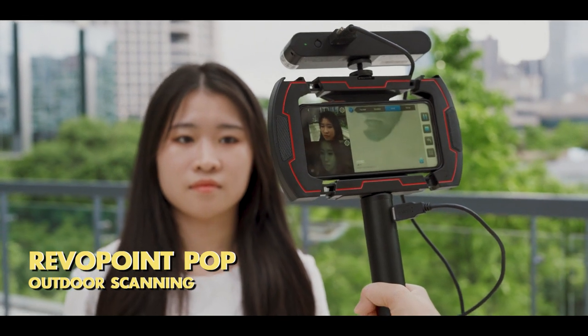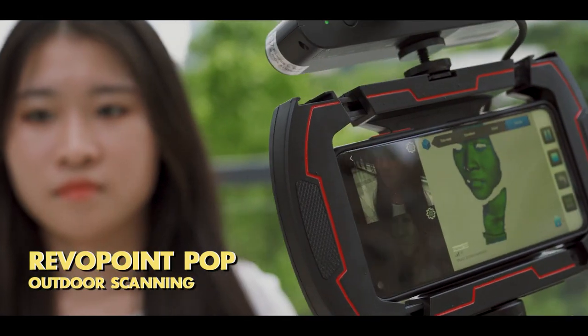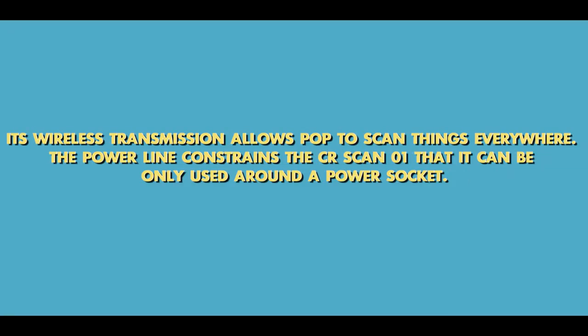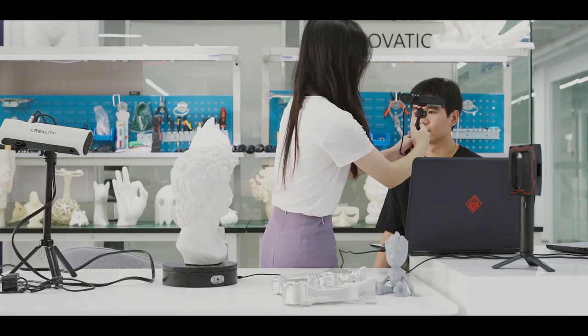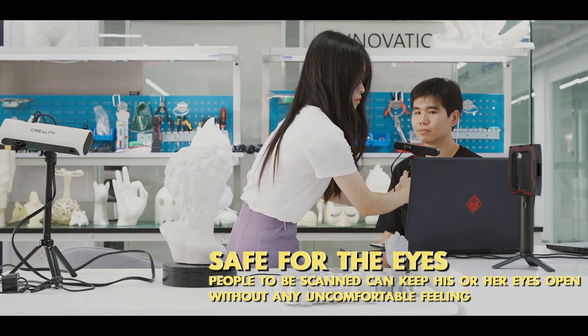In terms of outdoor scanning, Revopoint POP has a significant advantage in that it only needs one cable to connect, and its wireless transmission allows the POP to scan things everywhere. Meanwhile, the power line constrains the CR-SCAN01 so that it can only be used around a power socket.